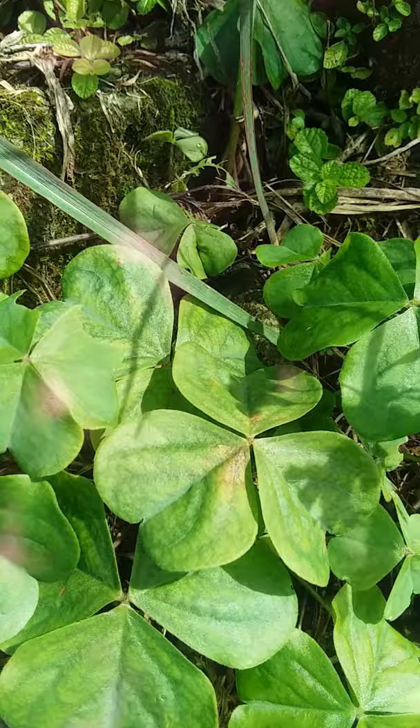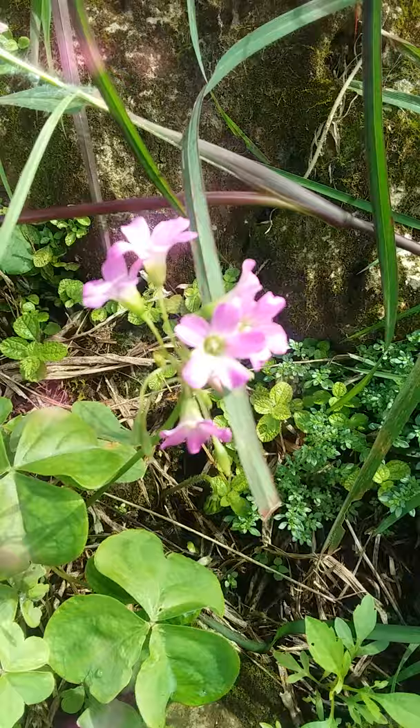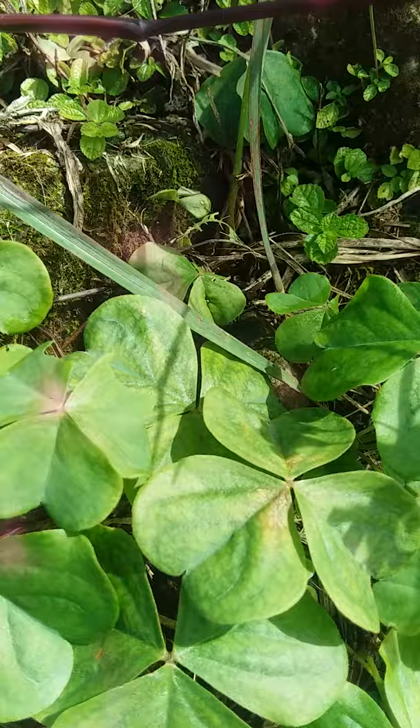The pink wood sorrel — or wood sorrel in general — is sometimes mistaken for the clover because of how the leaves are shaped. So there you have this beautiful, edible plant.